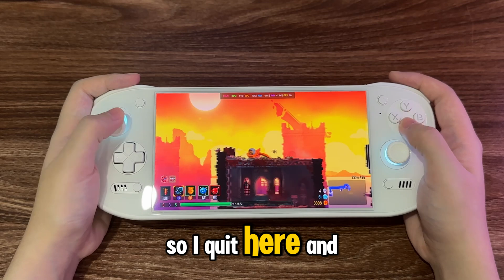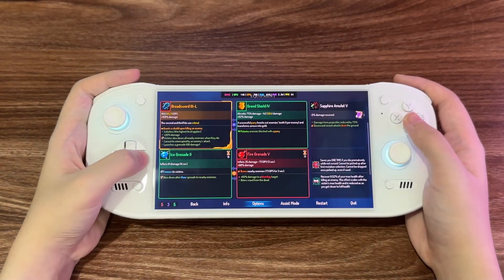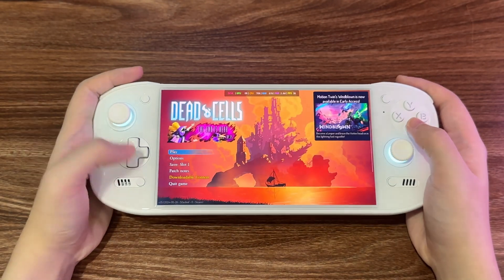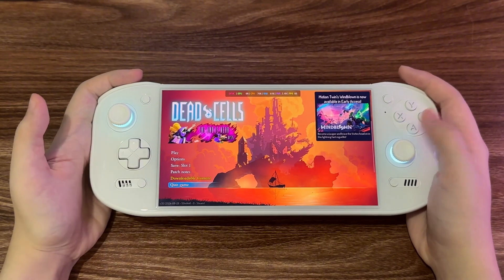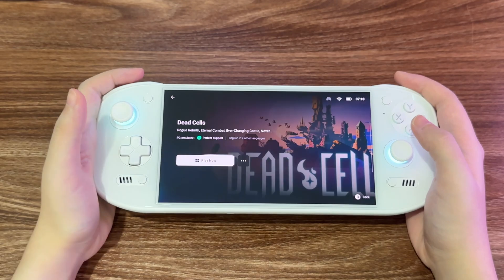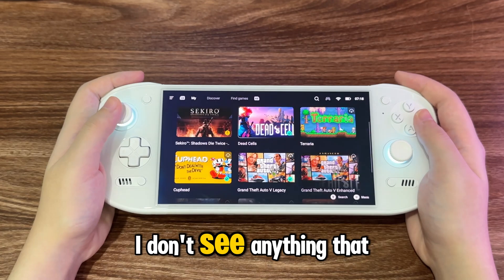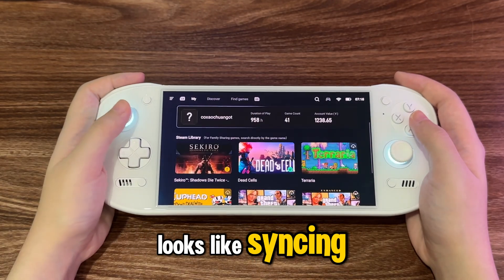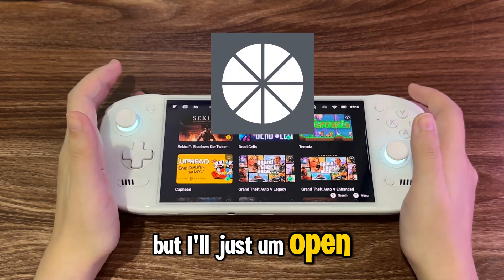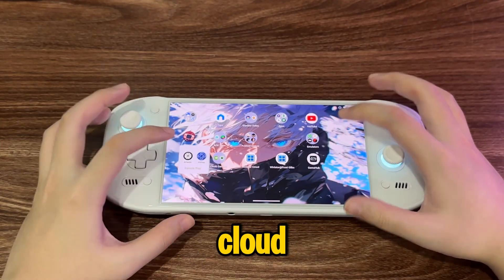I'll click here and let's see if it's saved to the cloud. I don't see anything that looks like syncing, but I'll just open Artemis and remote play my PC to check if it's saved to the cloud.